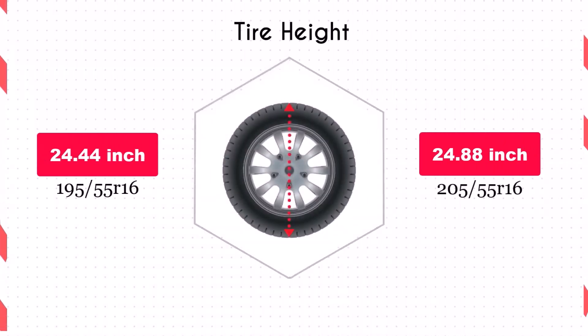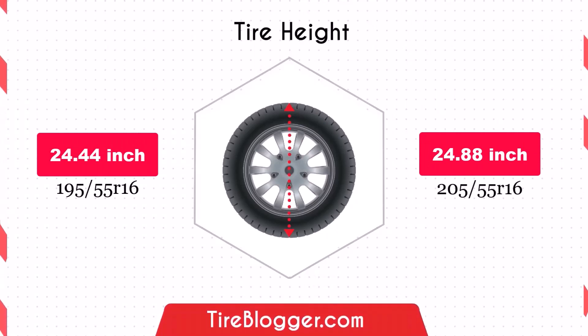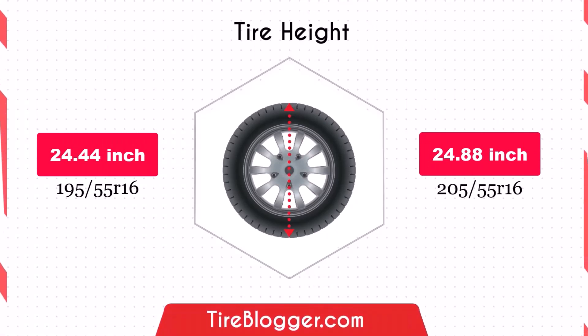The 205/55 tires are 0.43 inches larger in diameter than the 195/55 tires. This slight increase in diameter provides a marginal boost in ground clearance, which can be beneficial when navigating rough terrain or avoiding obstacles on the road.